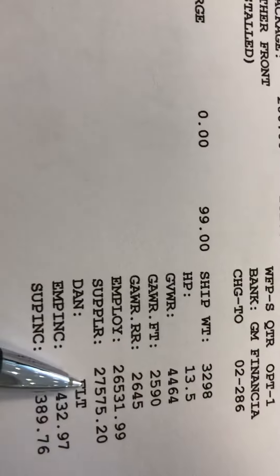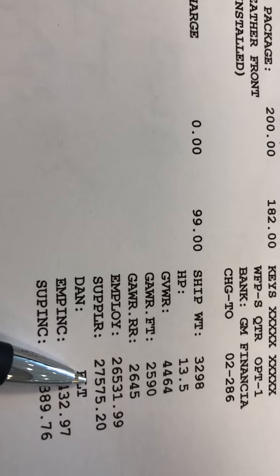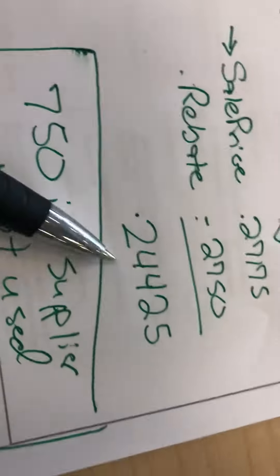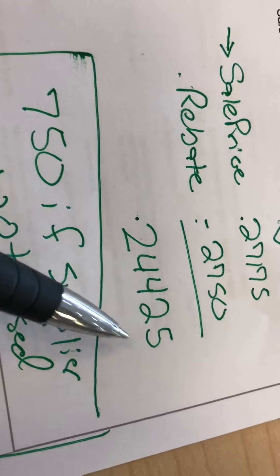So here's the supporting document to the window sticker. There's the MSRP: $28,495. And over here is your supplier price: $27,575. We are actually $400 below that, which brings you again all the way down to $24,425.